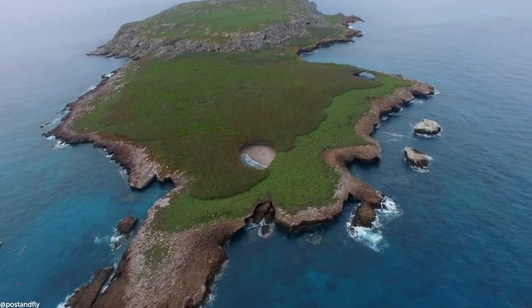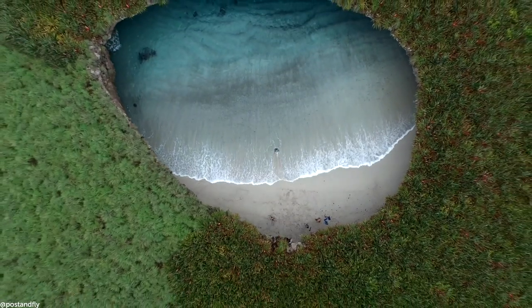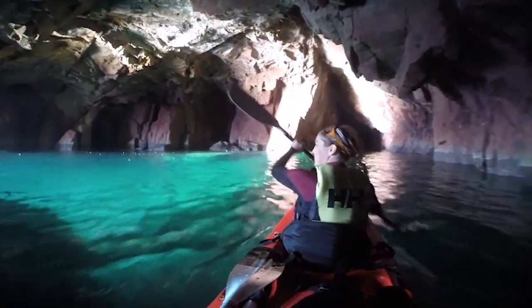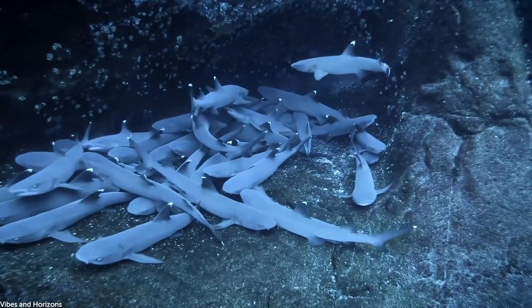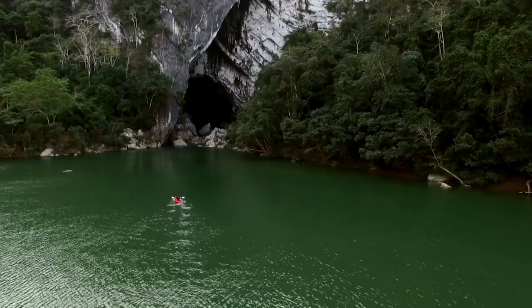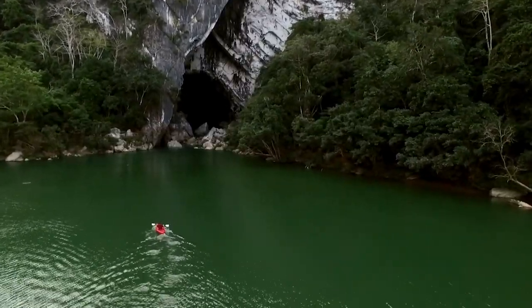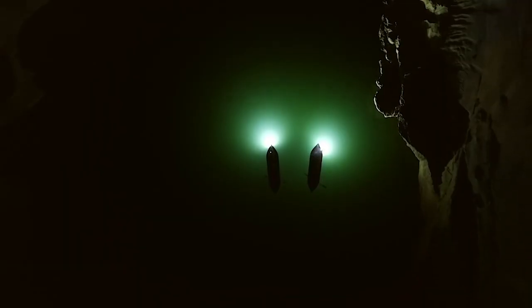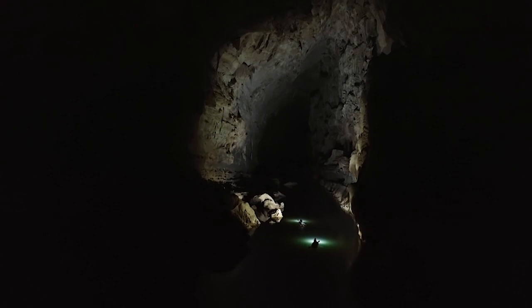Today we're exploring caves, coves and caverns, as well as sinkholes and cenotes. Not only are these hidden parts of the world beautiful, they also contain some superb wildlife. The stage is set for underground greatness, so sit back and enjoy some of the most spectacular secret spots on planet Earth. This is Deep Blue Discovery.